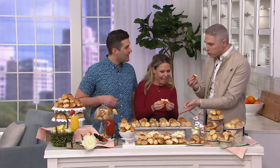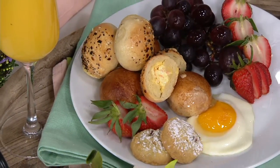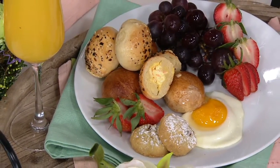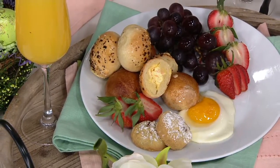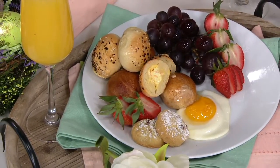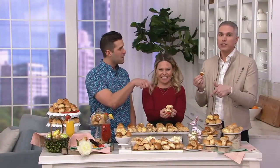I just bit into the pretzel salt bagel with cheddar Dijon cream cheese. A little bit of that Dijon mustard cuts the cheddar cheese. This is the one that makes it so warm. If there was a bagel to drink wine with, this is the one.